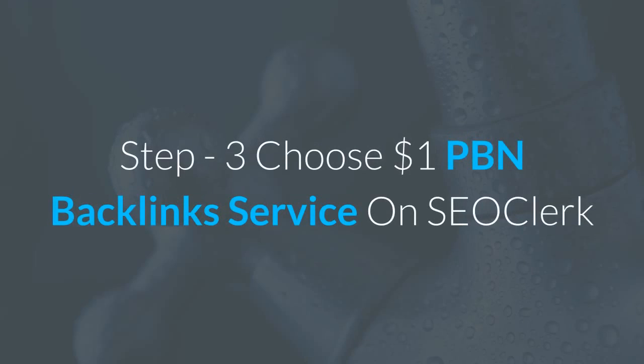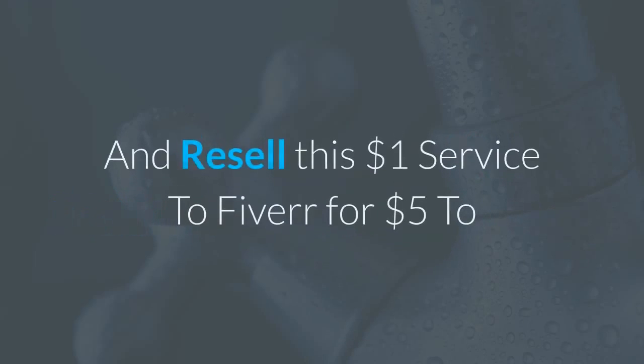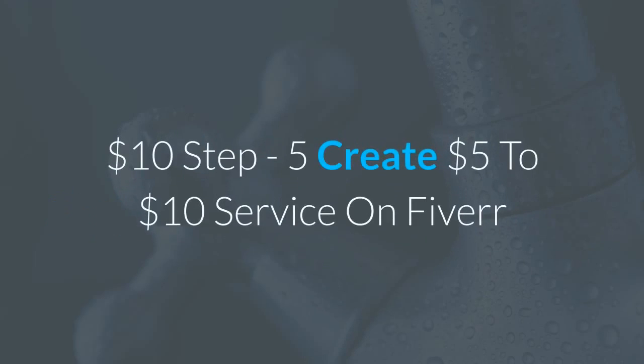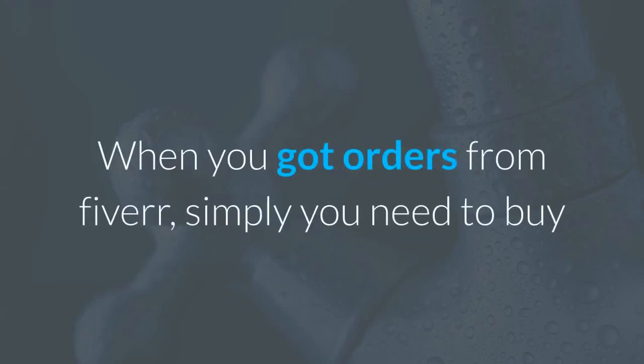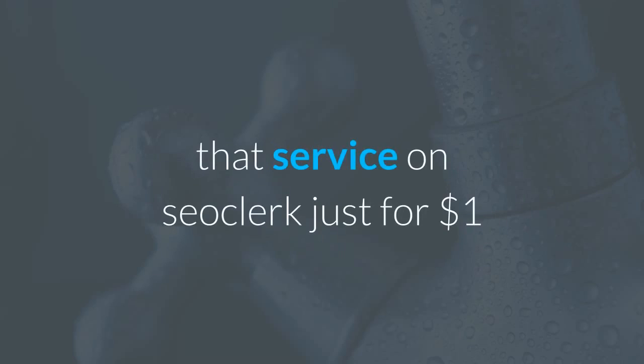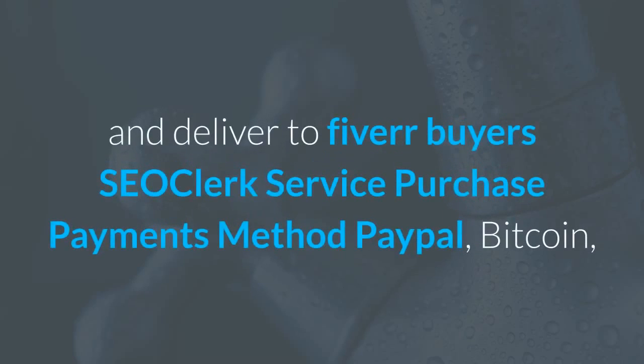Step 3: Choose a $1 PBN backlinks service on Seerclark and resell this $1 service on Fiverr for $5 to $10. Step 5: Create a $5 to $10 service on Fiverr based on what you selected on Seerclark. Step 6: When you get orders from Fiverr, simply buy that service on Seerclark for $1 and deliver it to Fiverr buyers.